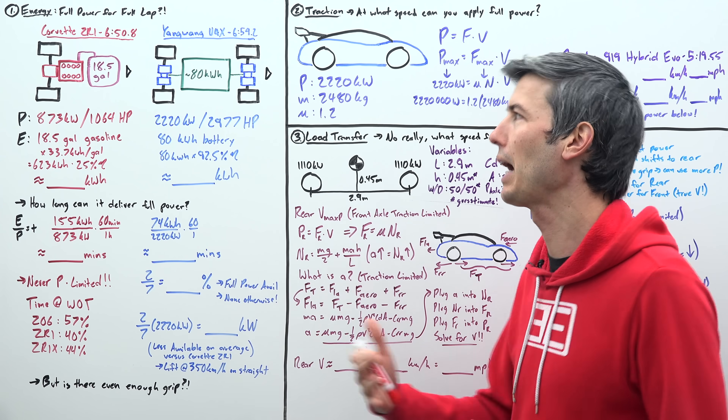Another way to think about this: take two-sevenths and multiply by our power — that gives us 634 kilowatts, the average power this vehicle can deliver throughout the entire lap. Note that this average power is actually less than the average power the Corvette can deliver, because the Corvette is not energy-limited. Looking at the U9X going down the main straight, they lift once they hit 350 kilometers per hour, and may be doing some energy saving elsewhere on the track with a little lift-and-coast.